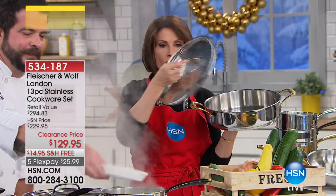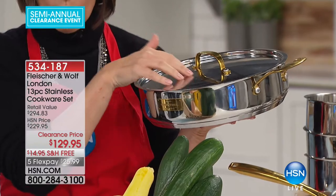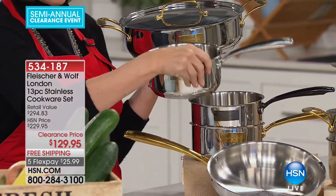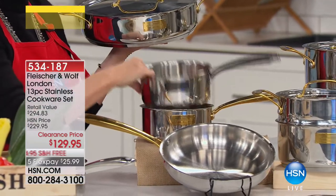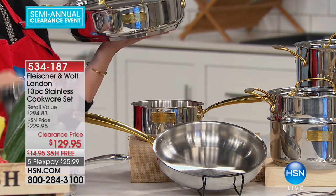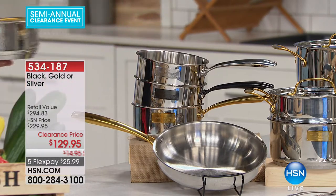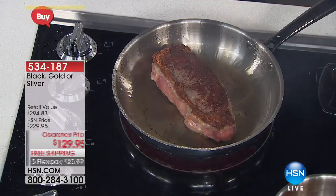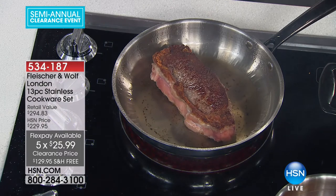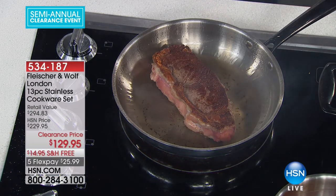Look at this — absolutely gorgeous, with a beautiful gold trim. You can choose the gold, black, or classic silver. If you want the gold, we only have 290 left — that's our most limited. Look at that steak — perfectly cooked because of stainless steel. In the core there is copper and aluminum — aluminum heats up very quickly, and copper is conducive for an even cooking temperature.